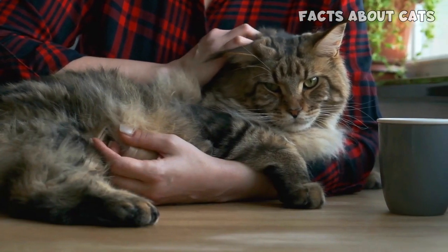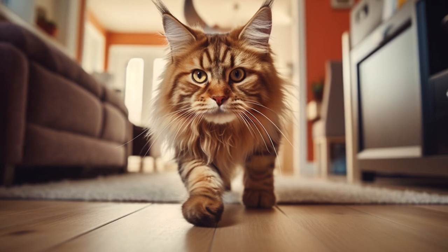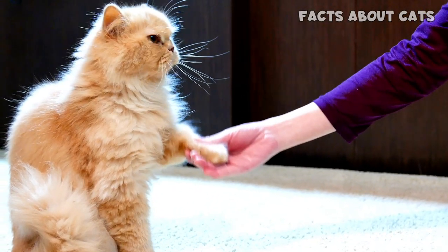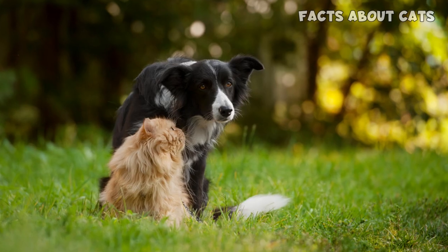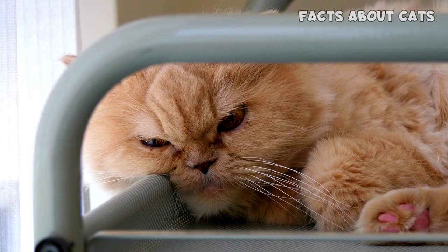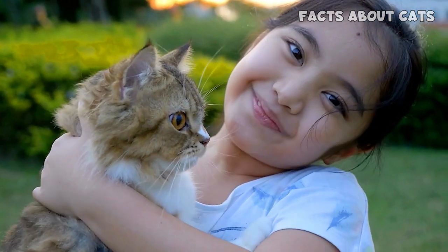Both Maine Coon and Persian cats can form strong bonds with their human companions. Maine Coons are known to be highly adaptable and enjoy being part of family activities. They're often curious and may follow you around the house, always eager to be involved in your daily routines. Persian cats are the epitome of elegance and affection — they love to be pampered and enjoy quiet cuddle sessions. Their gentle and loving nature makes them wonderful lap cats. When it comes to getting along with other pets, both breeds generally have a peaceful disposition, though personality traits may vary from cat to cat.